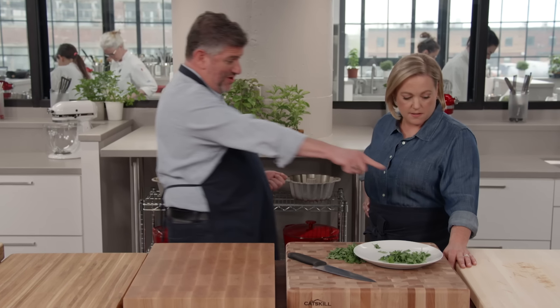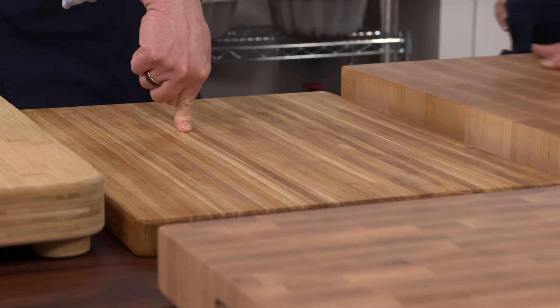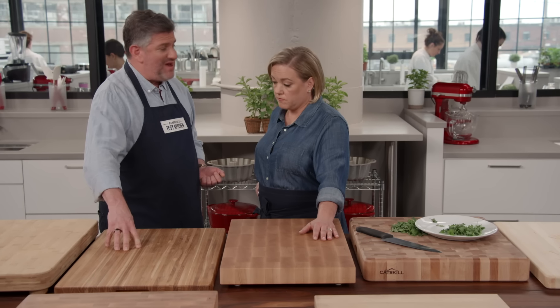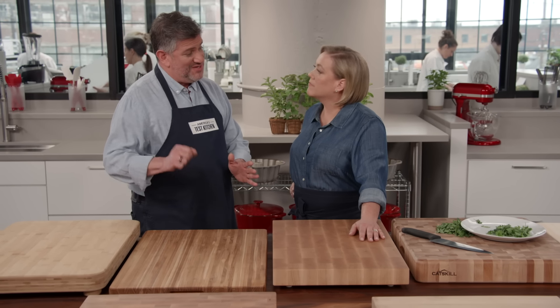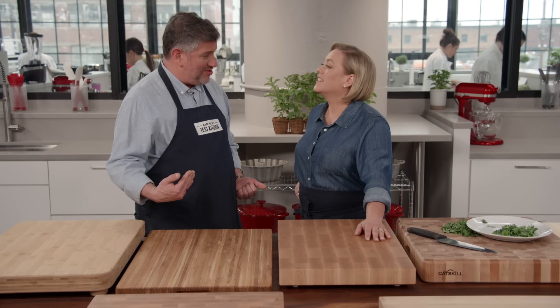There is a scale to measure wood hardness called the Janka scale. The range in our lineup was a low of 349 to a high of 1,480. The teak board rated 989 on the Janka scale, which we considered a nice happy medium — soft enough for a luxurious cutting experience, but hard enough to be durable.